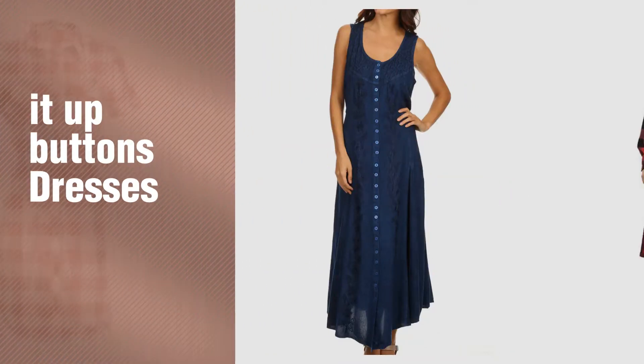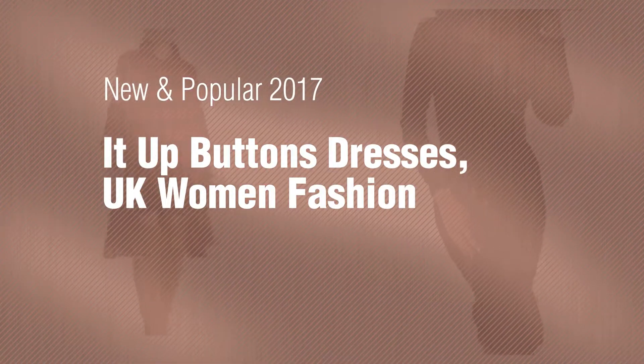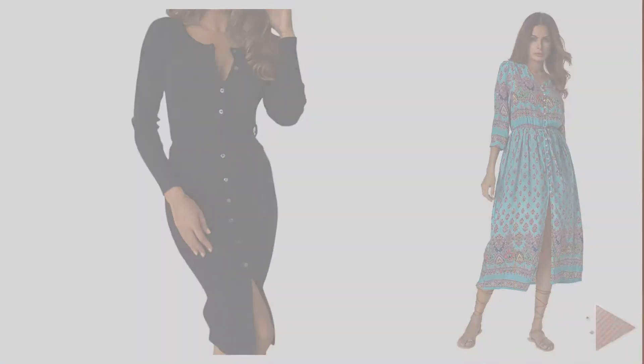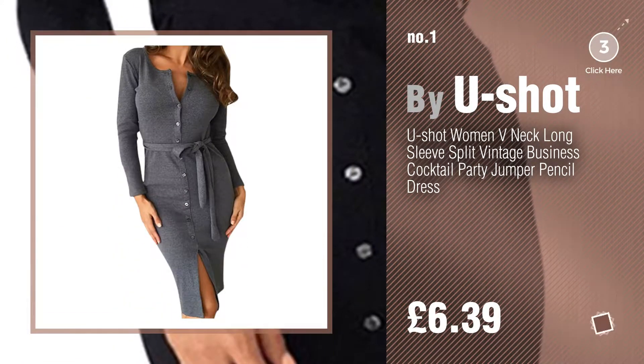If you're looking for button-up dresses, here's a collection you've got to see — new and popular 2017. Button-up dresses UK women's fashion: number one, most popular, by You Shot. Watch this video and get inspired.